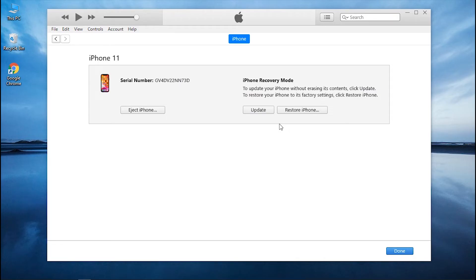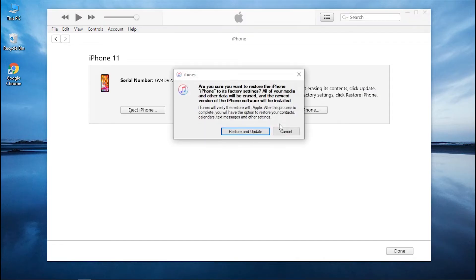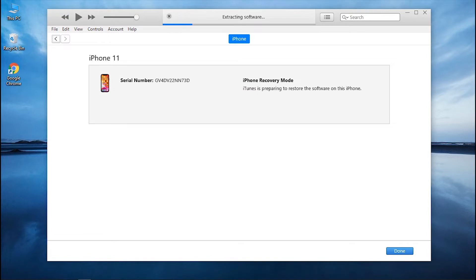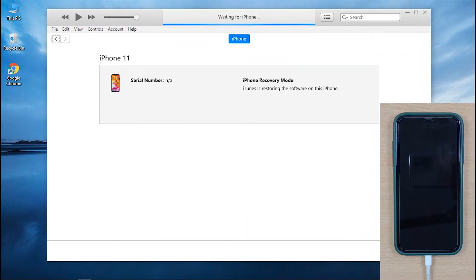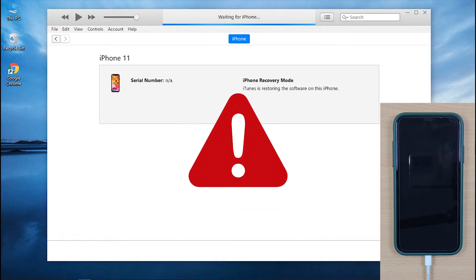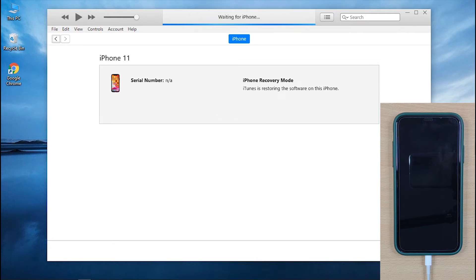Hey guys! Welcome to UltFone Channel. While updating or restoring your iPhone with iTunes, you might sometimes come across an error that says 'Waiting for iPhone.' When the error occurs, the iTunes app keeps on saying that it is waiting for your iPhone, even though your iPhone is already connected to your computer. If you are also one of those users who is facing this same issue, then you are at the right place.